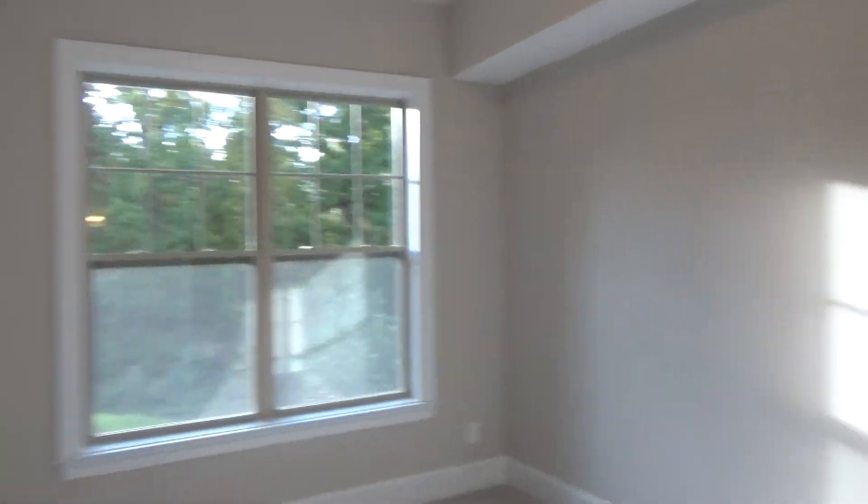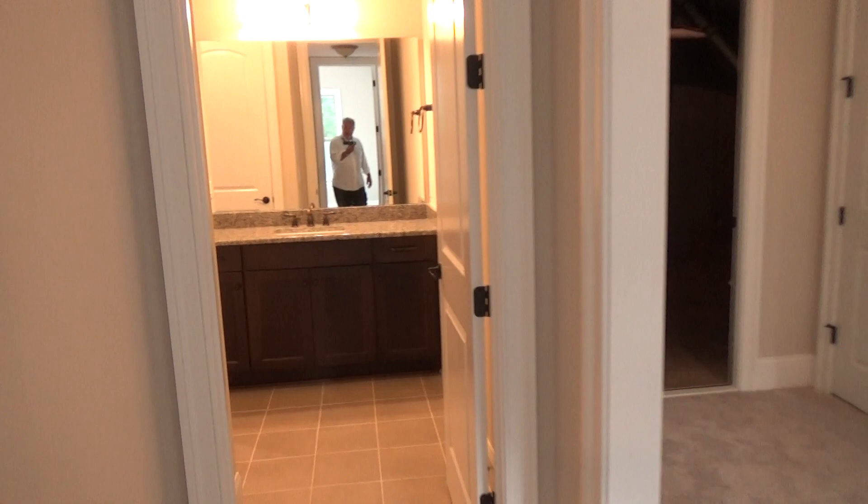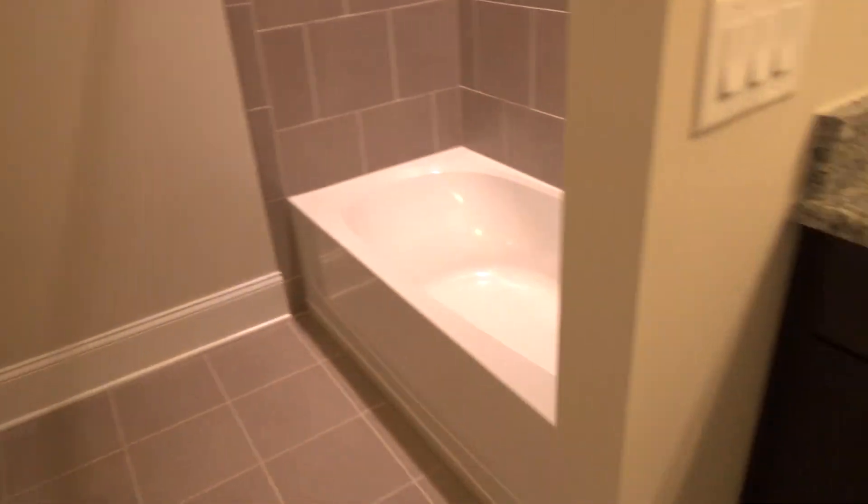Over on this side we have what feels like a bedroom — it's got a closet. So you've got a good-sized bedroom here with plenty of light coming in. And right across the way, we have a nice tile, 12-by-12 — this is a great-looking bathroom. Full bath. Love it.